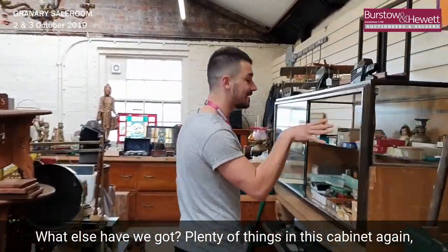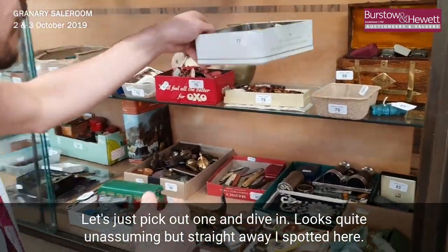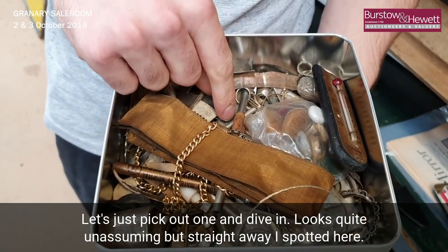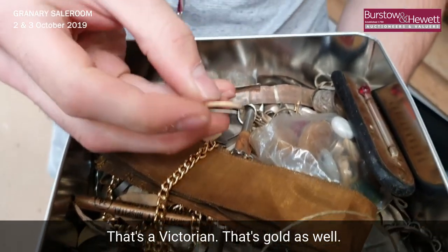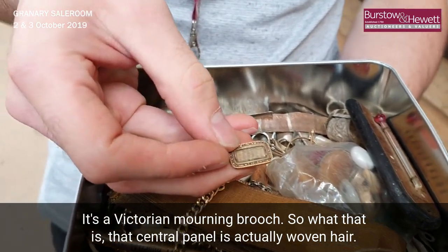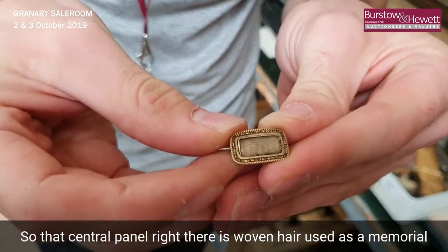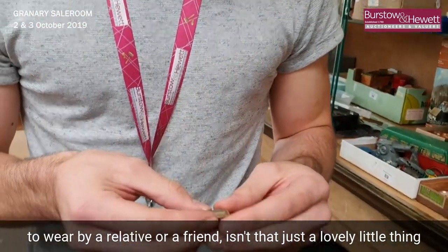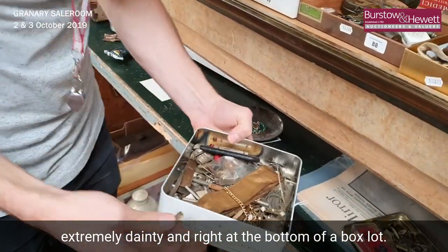Plenty of things in this cabinet again — lots of interesting small box lots of items here. Let's just pick one up and dive in. It looks quite unassuming, but straight away I've spotted that's a Victorian gold mourning brooch. What that is — that central panel is actually woven hair, used as a memorial to wear by a relative or a friend. Isn't that just a lovely little thing, extremely dainty, right at the bottom of a box lot.